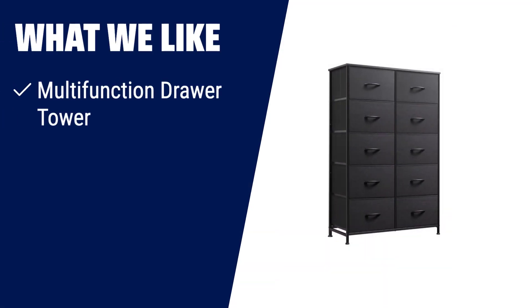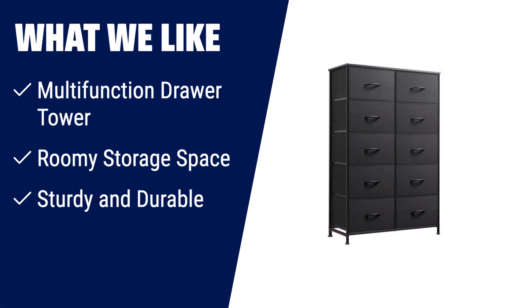What we like: if you want to keep your bedroom, hallway, or closets tidy and organized, the WLive 10 Drawer Dresser is the perfect choice. Its 10 foldable deep drawers offer plenty of storage space and endless organizational possibilities. With a strong steel frame and water-resistant wood top, it provides stability and durability. The included anti-tipping accessories ensure safety, suitable for adults.